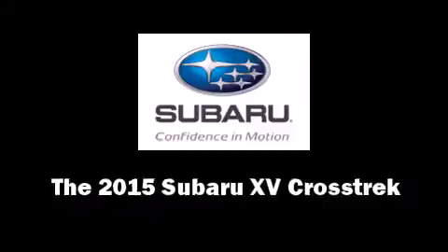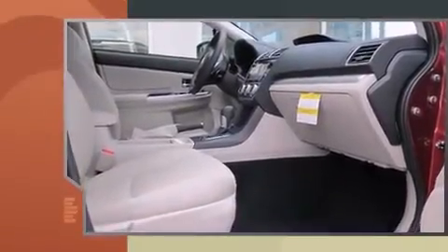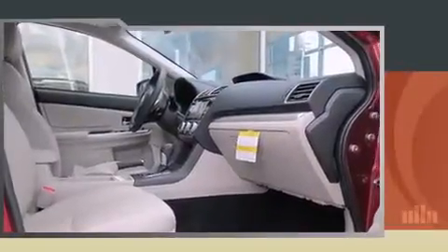Take command of the road in the 2015 Subaru XV Crosstrek. Smooth gear shifts are achieved thanks to the efficient four-cylinder engine, and for added security, dynamic stability control supplements the drivetrain. All-wheel drive provides for safe passage regardless of road or weather conditions.